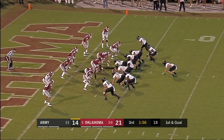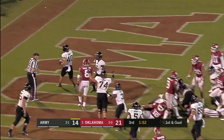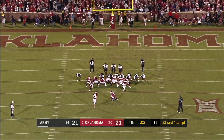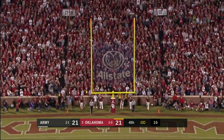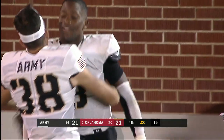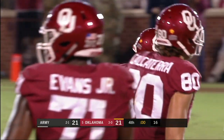First and goal from the three-yard line. Touchdown! Andy Davidson and Army. Snap, hold, kick — and he missed it! It's wide left! Army will take number five Oklahoma in overtime.